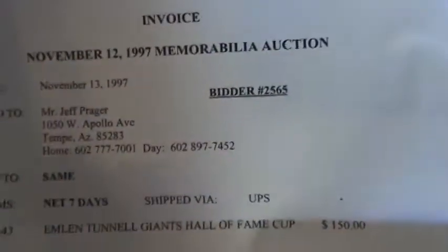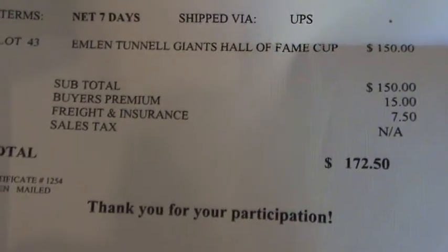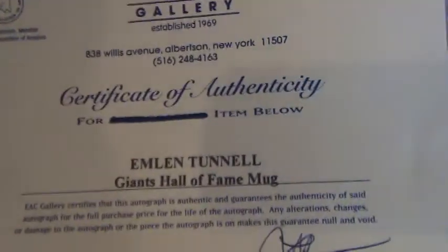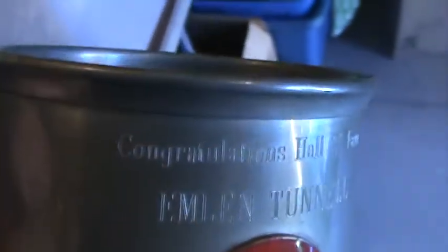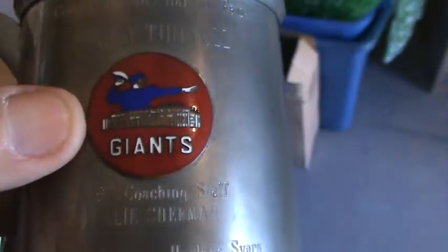Here comes mug number six. We found the original certificate in here. Here's the invoice and certificate — it shows this mug sold for $150, plus tax and shipping, coming to $172.50. That was in 1997. And here's the certificate of authenticity showing this is Emlyn Tunnell's Giants Hall of Fame mug. Here's the metal-style mug — you can see the inscription. It says 'Congratulations, Hall of Fame, Emlyn Tunnell.' It's got a metal logo from the old Giants on there. The inscription says: